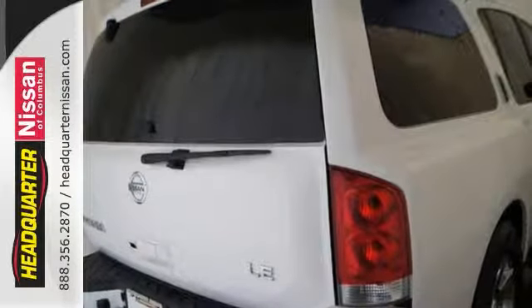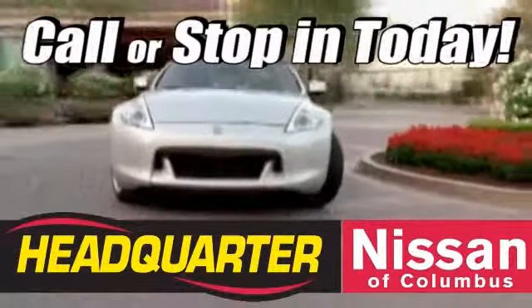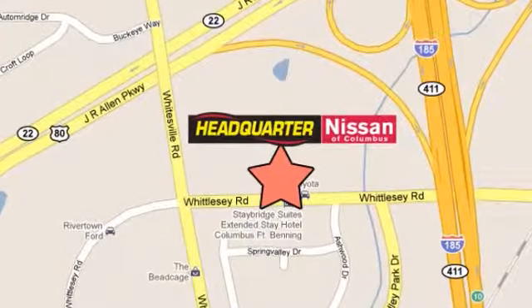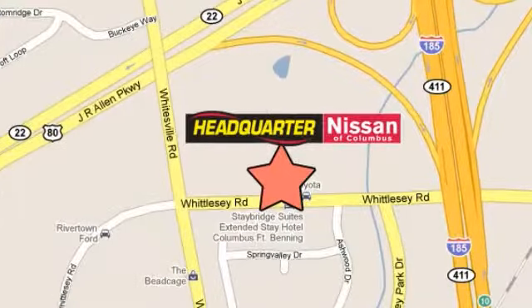Test drive it today. Stop in to Headquarter Nissan today. We are conveniently located at 1725 Whittlesey Road in Columbus, Georgia.